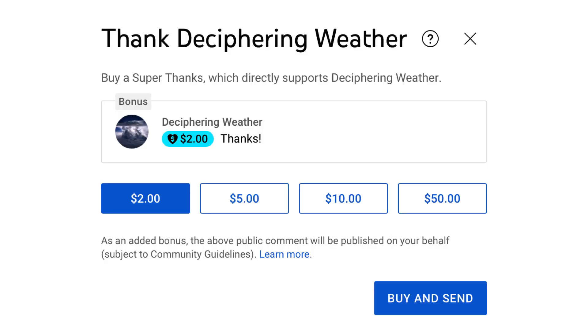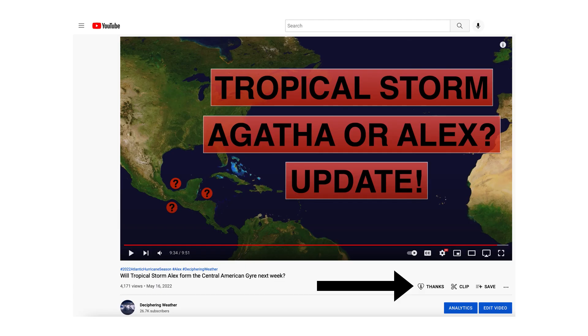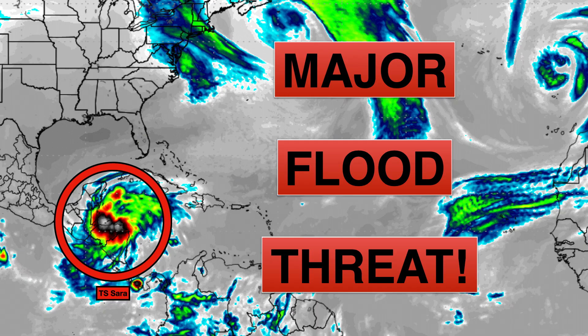As a reminder, we have super thanks available on Deciphering Weather, so if you'd like to donate to the channel please go to the heart button where it says thanks. Thank you for watching — if you liked it, please hit the like button and leave a comment. Please share this video with your family and friends on social media, and if you're new and like detailed weather breakdowns, hit the subscribe button and notification bell to get all of my upcoming videos. Thank you and have a great day.